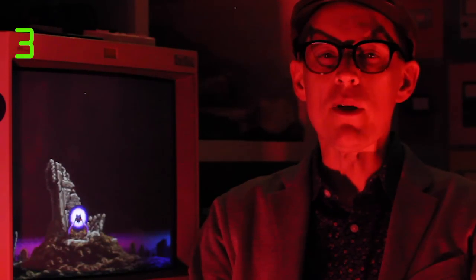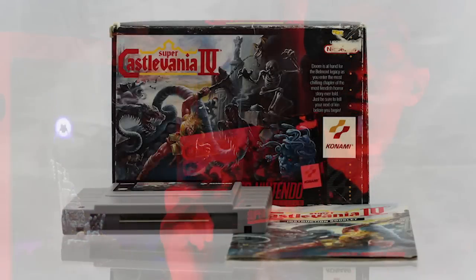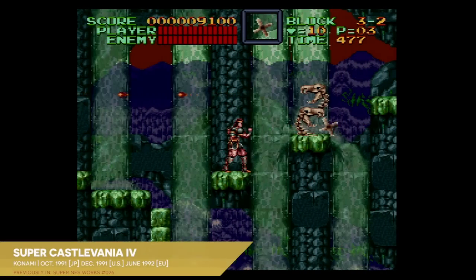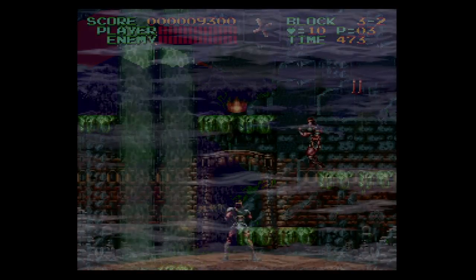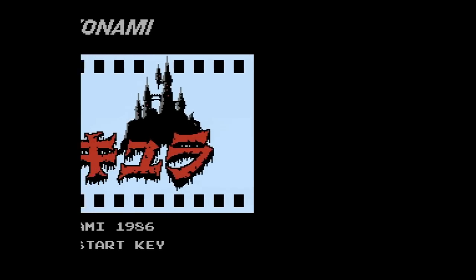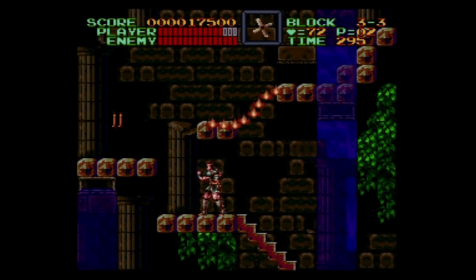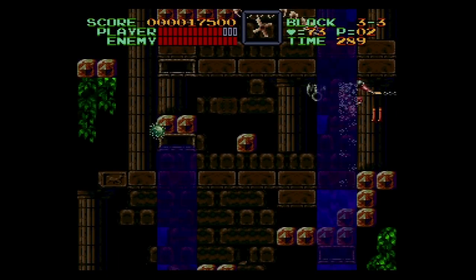A few years after Haunted Castle, Konami would revisit Simon's adventure once again with its first attempt to take the Castlevania series into 16 bits: Super Castlevania IV. It's worth noting that this too is definitely a retelling of the original Castlevania — you can tell by its Japanese title. Even though the games covered in this episode feature wildly different titles in English, they all shared a common name in Japan: Akumajo Dracula, or roughly Demon Castle Dracula. Castlevania, Vampire Killer, Haunted Castle, Super Castlevania IV, and Castlevania Chronicles were all simply Akumajo Dracula in Japan.